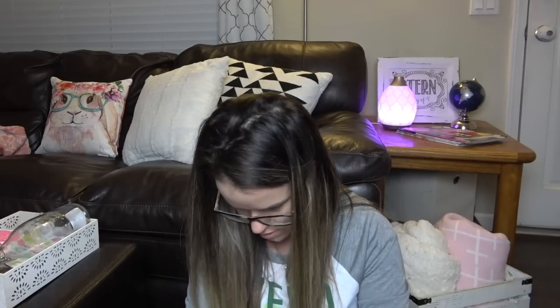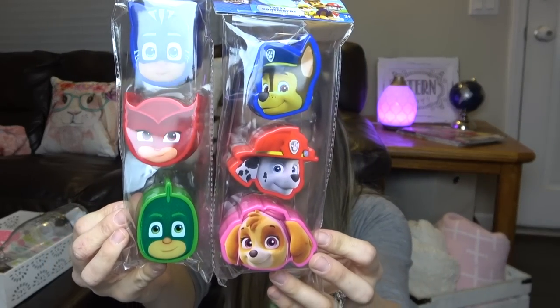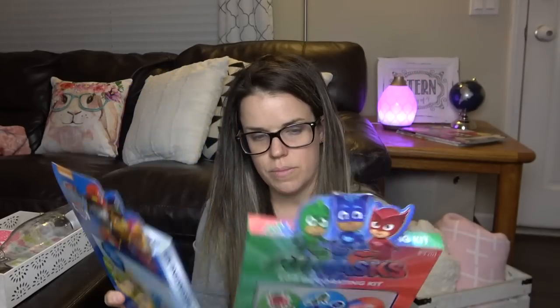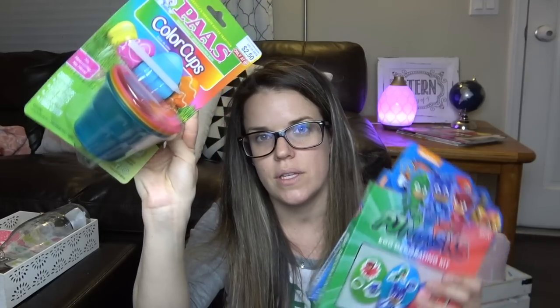I got them these egg containers — I have a ton of eggs already, so I got these cute ones that are containers and I can put jelly beans or M&Ms in here for their basket. I also got them some egg decorating things — Paw Patrol and PJ Masks. That should be fun. And then I got cups to go with those for dipping. And then I got the kids for their baskets these earth bombs — they're just fizzies and my kids love these. Super cute.